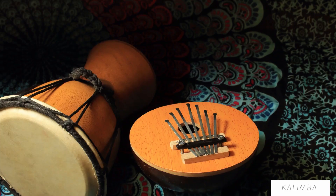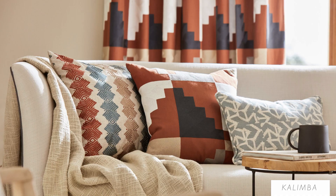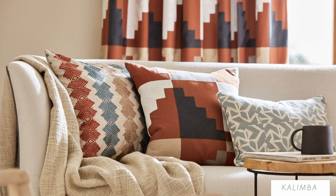The kalimba is an instrument traditionally played by the Shona people of Zimbabwe. This instrument's design is depicted in a vertical geometric embroidery to create a striking drapery fabric.